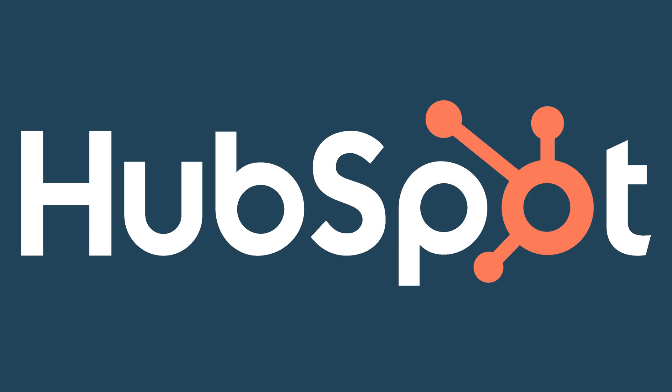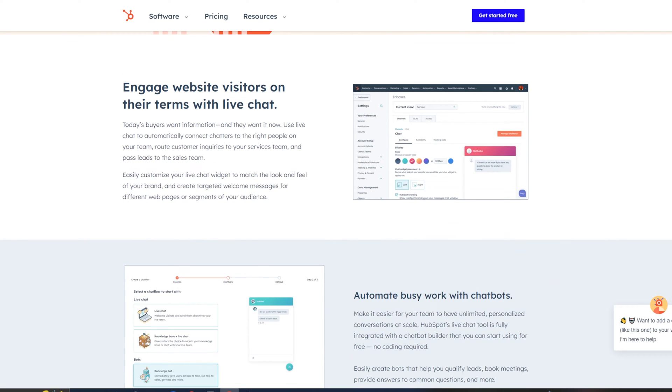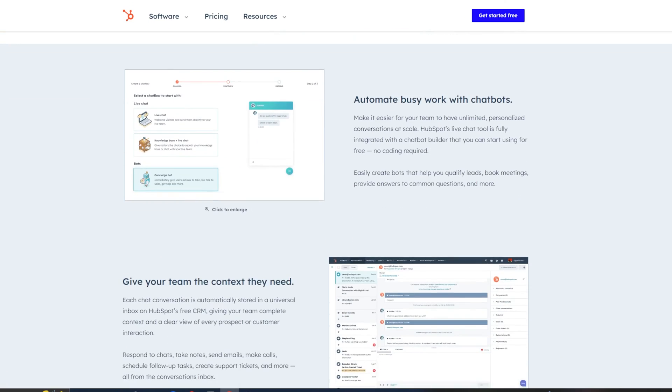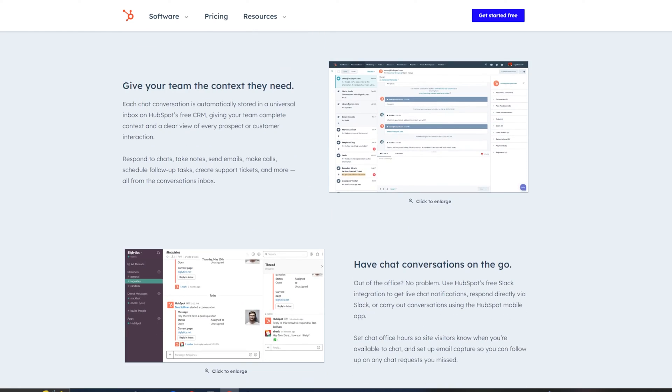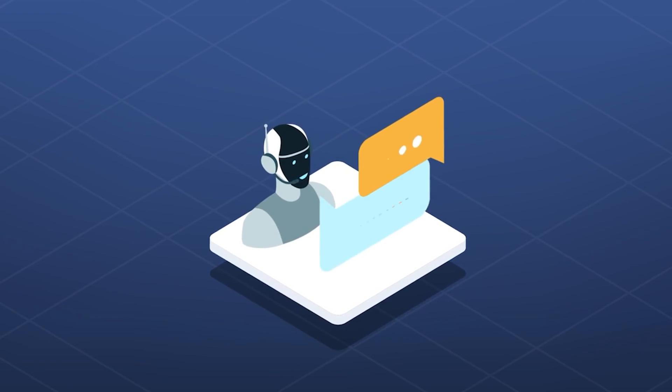Next up we've got HubSpot. HubSpot is a really popular all-in-one marketing tool that also offers a chatbot and live chat builder. Just like LiveChat, you can customize your chat box to reflect your company's branding and colors, and you can also make custom chatbots. So if you or your team aren't available, they can take over for you — you're not missing any customers, or at least you're gathering data and generating leads to help you contact them when you're back in the office.